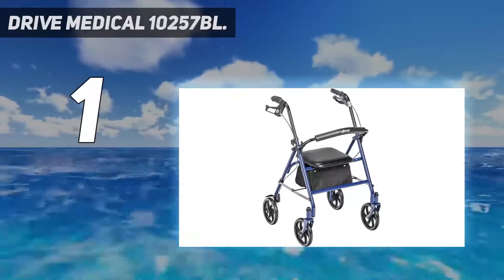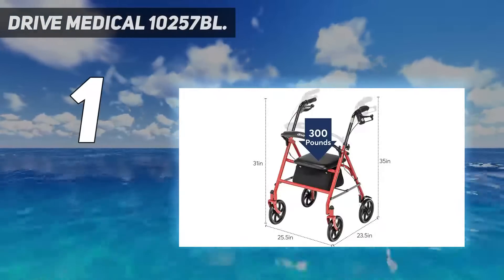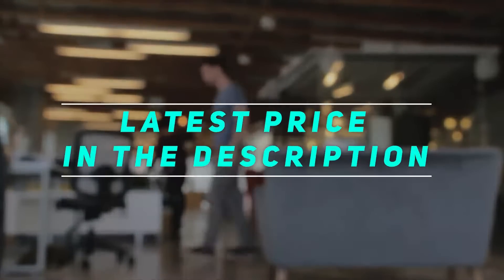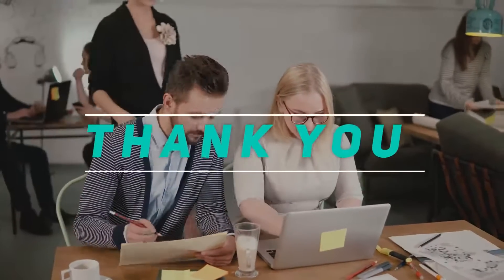Limited lifetime warranty: your Drive walker is backed by a limited lifetime warranty, so you can buy with confidence. Check out the video description for the latest price and more information. Thank you for watching this video. Please subscribe and stay tuned.